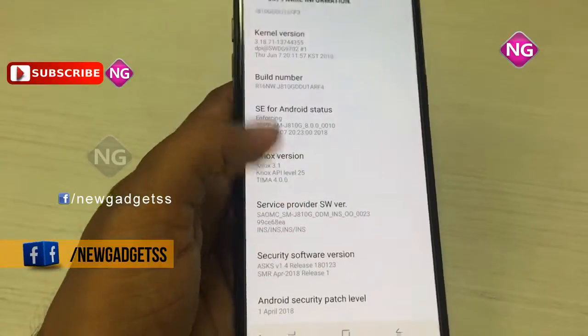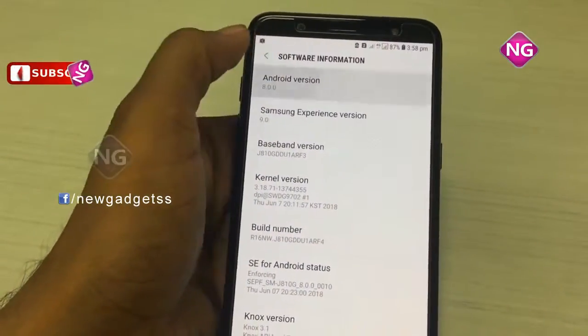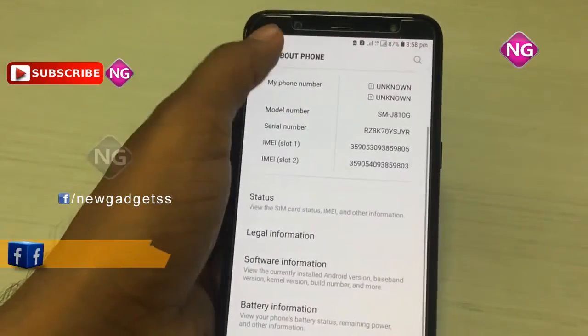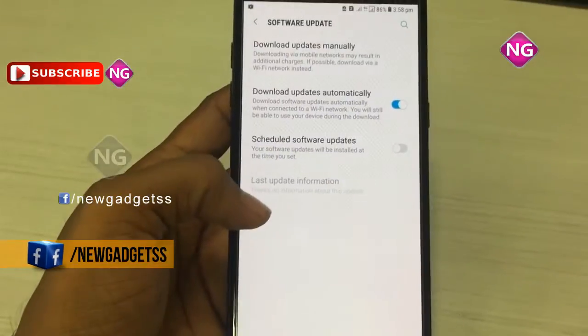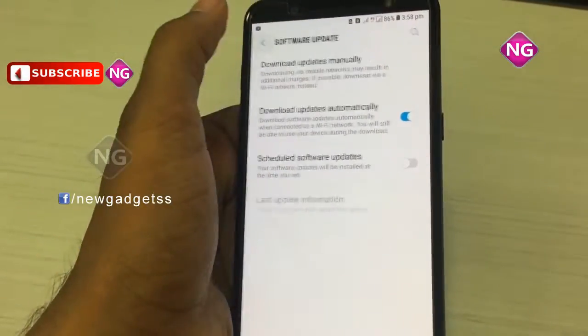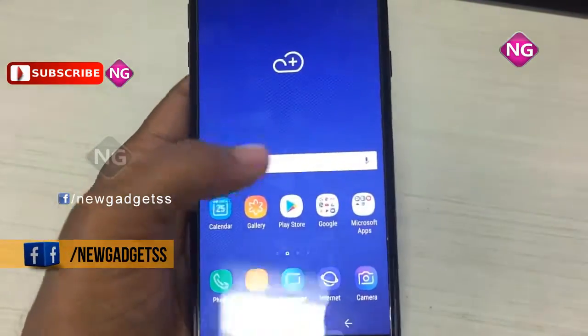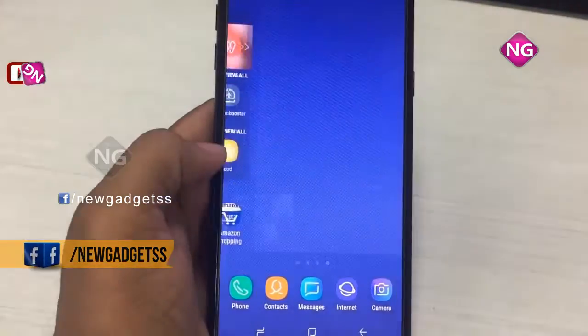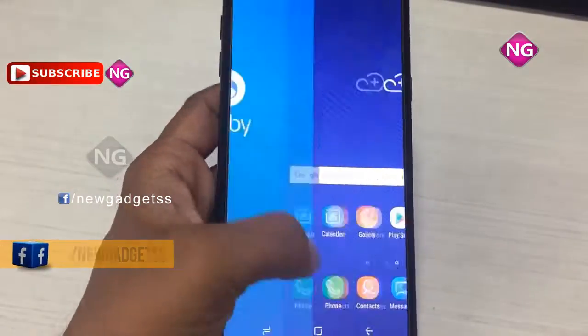About Samsung: Samsung was founded in 1969 as Samsung Electric Industries. Headquarters are located in South Korea. Samsung Electronics today makes everything from televisions to semiconductors. It released its first Android smartphone in 2009 and can be credited with the launch of the first Android tablet in 2010.